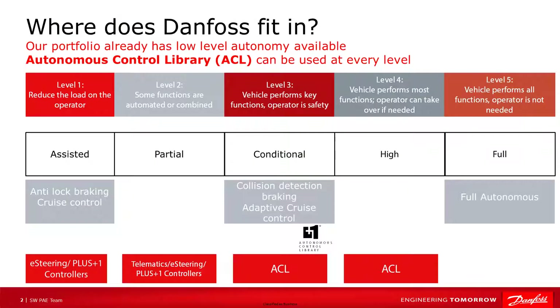Let's start by looking at what autonomy is. Autonomous does not always mean full self-driving vehicles. In fact, autonomy is broken down into six different levels, starting with level zero, which is no autonomy. Level one is driver-assisted features like anti-lock braking and cruise control. This low-level autonomy moves up to partial and conditional control, like collision detection, braking, and self-parking, and on to high and full self-operating.